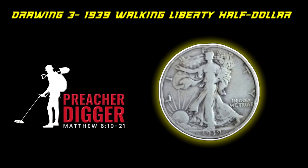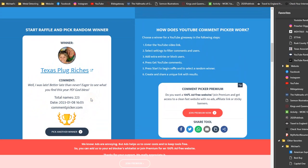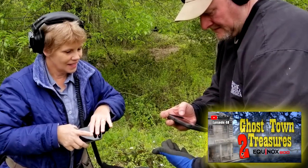Now let's get to prize number three, the 1939 Walking Liberty Half Dollar. The winner is Texas Plug Riches — Tracy, you won! Tracy did a hunt with me when I went down to South Texas. She commented: 'Eager to see what you find this year. God bless.' Tracy is one of my top fans — always the first to comment on every video. Tracy, you won this Walking Liberty Half Dollar. Check out her YouTube channel, Texas Plug Riches.